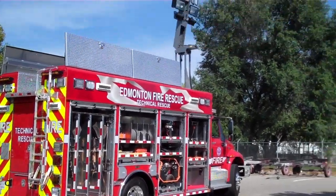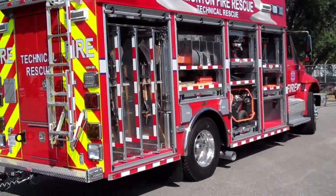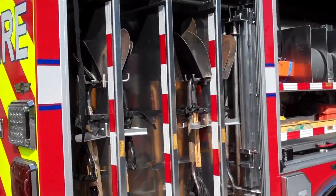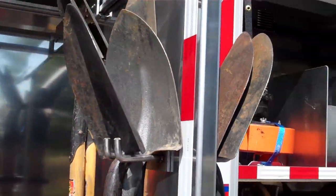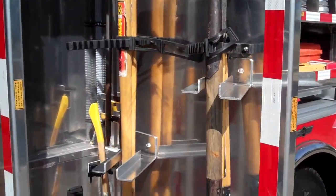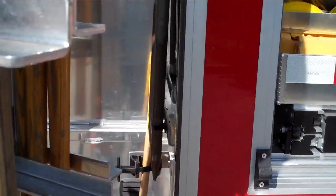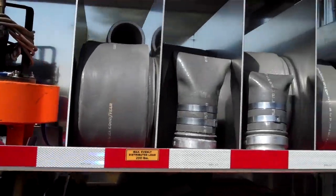Edmonton, Alberta's new technical rescue truck. It's built by SVI Trucks here in Loveland, Colorado. In the passenger side rear compartment here you've got three slide-out tool boards with shovels and stuff like that. They're all custom mounted here. Got some picks and some other shovels and some pry bars, some hosing.